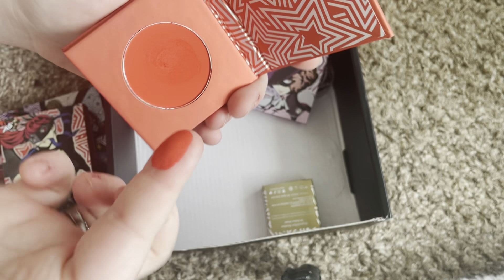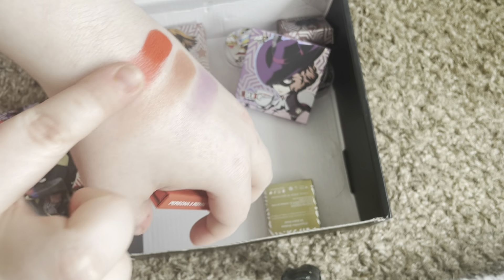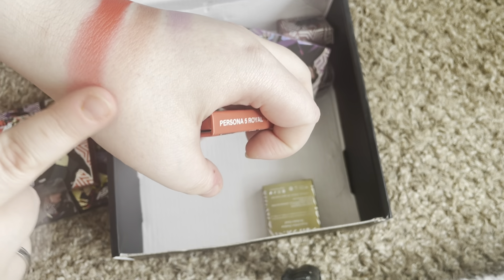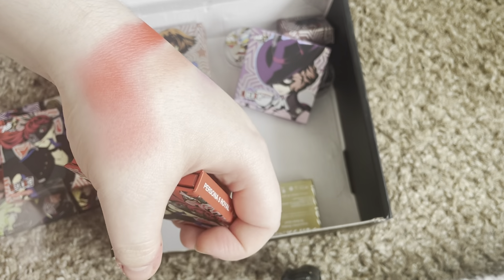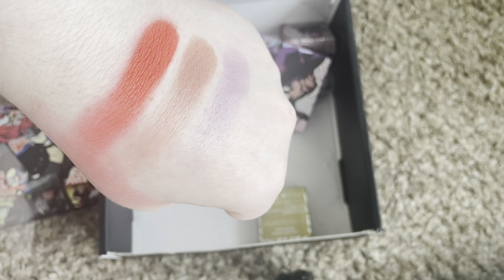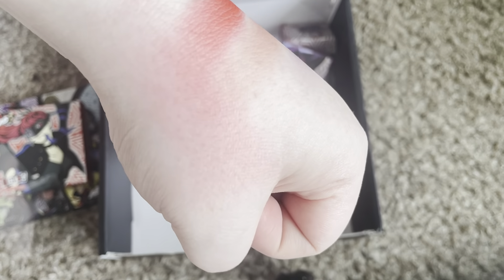I almost forgot to swatch it. Holy shit — I didn't think it would be that pigmented. That's gonna be the most beautiful, intense blush ever. I love that. That is stunning. Look at that. So good. I love it. Overall, I'm very impressed with how bold these shades are, but also how good they blend out. I already used the Noir blush, which is the purple, and I'm in love with it, so I know I'm gonna like the other ones. Look at how pigmented that red was in one swipe — that's terrifying. I love it.